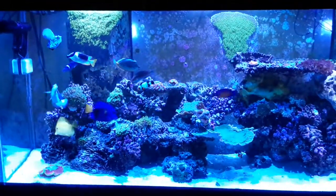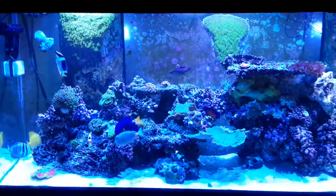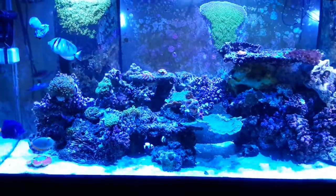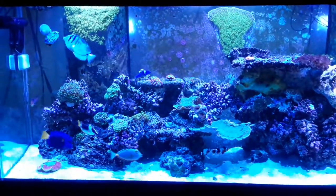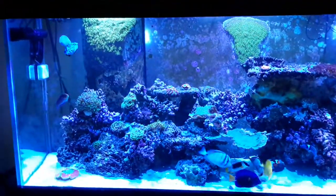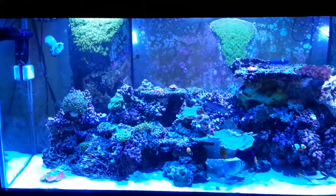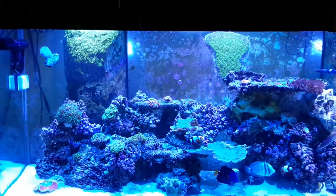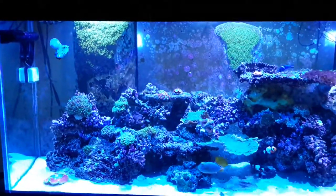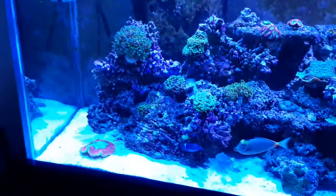Hey guys, Anthony here with Fanatics. Just want to do a little video — it's been a while since I released anything. Here's a look at my 150. I've added a couple things, sold a couple things, trying to make room. I got my eye on a couple pieces I want to get. I'm going to be attending my first MACNA up in New Orleans, which is about a seven-hour drive from where I'm at in South Texas. Me and the wife are going to be taking a little vacation up there for about a week — no kids — so I'm looking forward to that for sure.